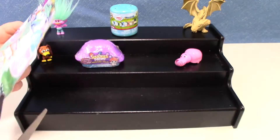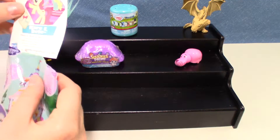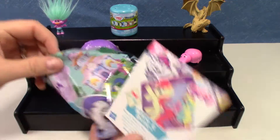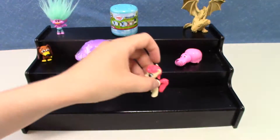Then we have My Little Pony — Mary Bale. She's got little bows as her cutie mark.